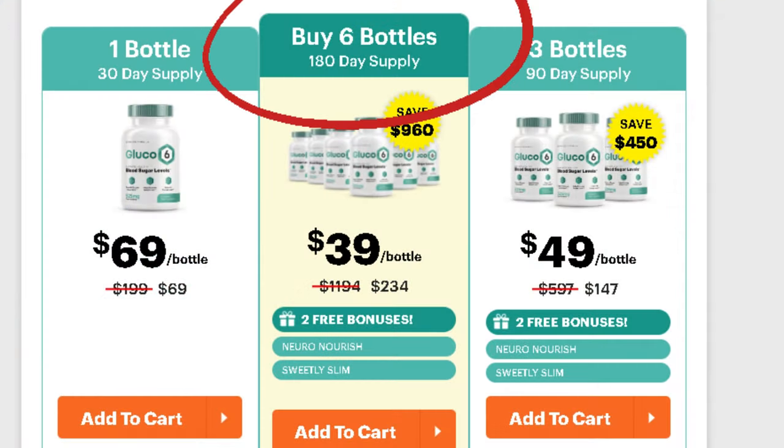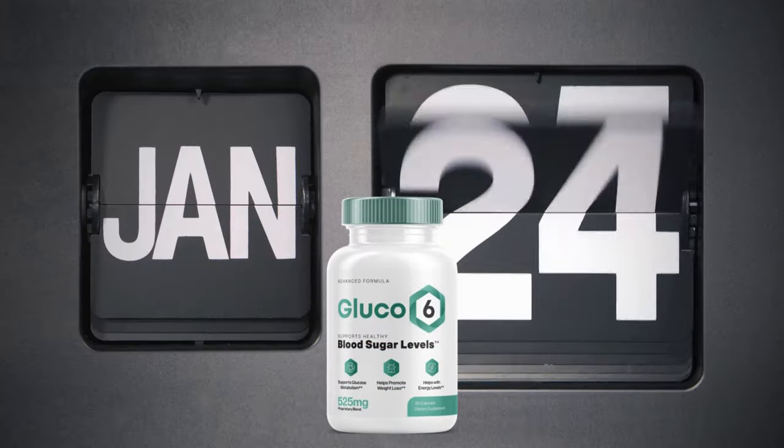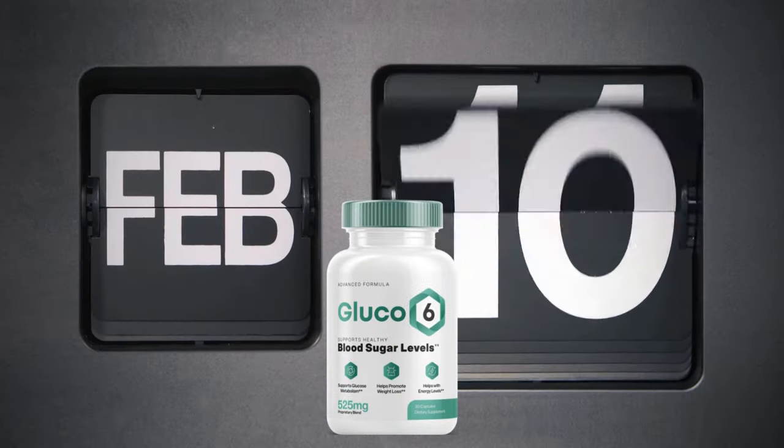There's something really important about this product that you need to know before buying it. You can actually test Glucose 6 for 60 days, and if you don't see results or if you don't like it for any reason, they will give your money back.